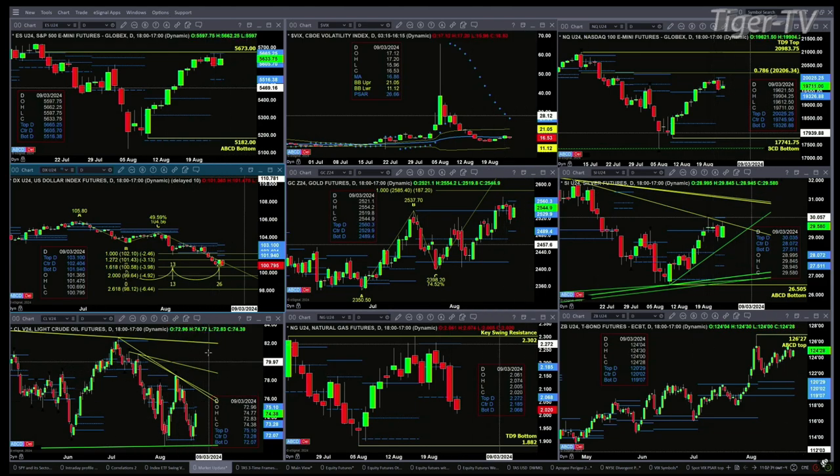Light Crude is also forming a new profile; its new resistance level is up at 75.10. Natural gas is trading below its profile for two consecutive sessions and should target the TD Nike, I'll bottom — that's the candle from August 5th.